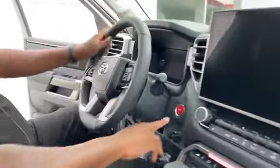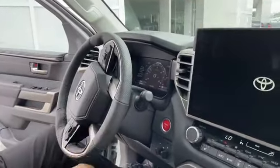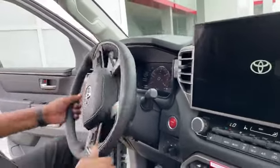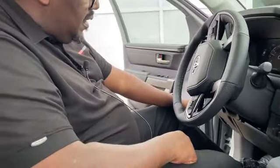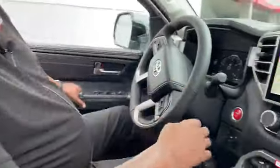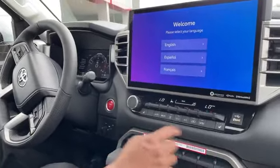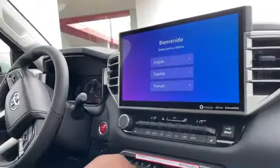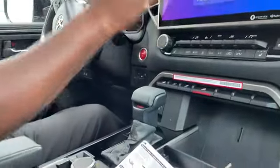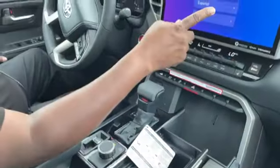Even though this is an SR5, it has the things I'm accustomed to seeing at a higher trim level — a heated steering wheel, heated seats with three settings on both sides, and a big 14-inch screen with wireless Apple CarPlay as well as wireless Android Auto. Really, really nice options.